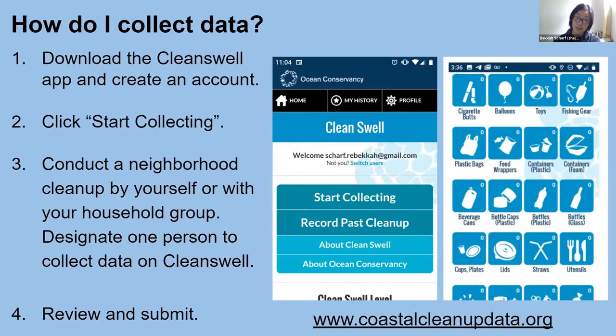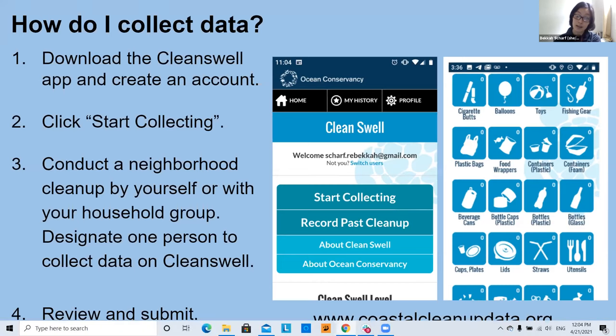For neighborhood cleanups, you can download an app called CleanSwell — available on iOS and Android. You can create a team name, click 'start collecting,' and as you clean up, click buttons for items like cigarette butts and balloons to add them to your account. When you submit after cleanup, it gets uploaded to an international database of marine debris, and you can view your data at coastalcleanupdata.org.